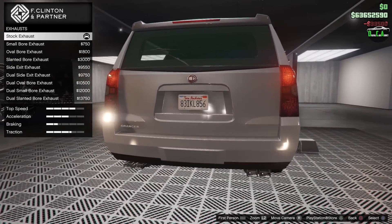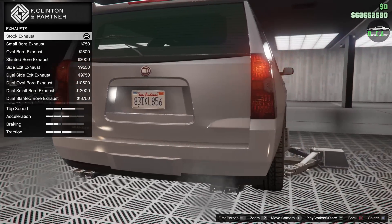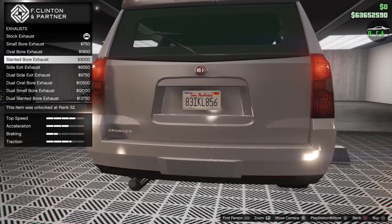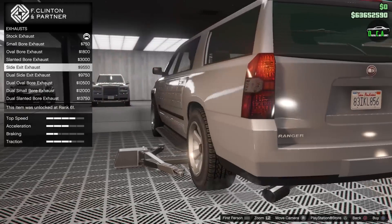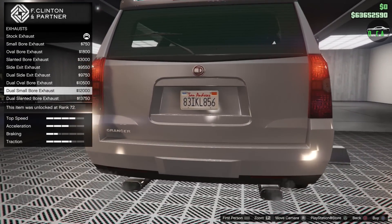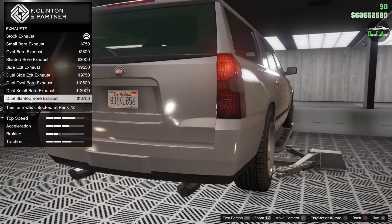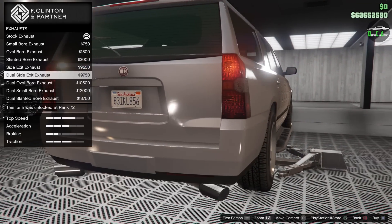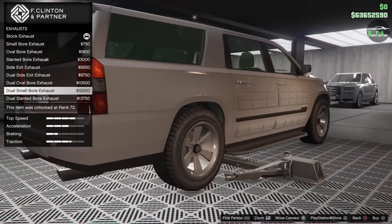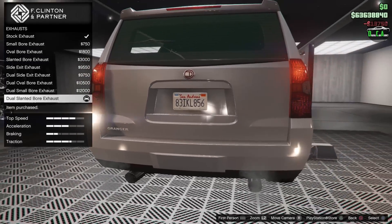This does have exhaust options. Stock, you have a sort of quad rectangular exhaust — very strange. You've got a single, an oval, another single off to the side, and then dual options. That's not bad. I think the last one sticks out too far, so the one before it is probably my best bet there.